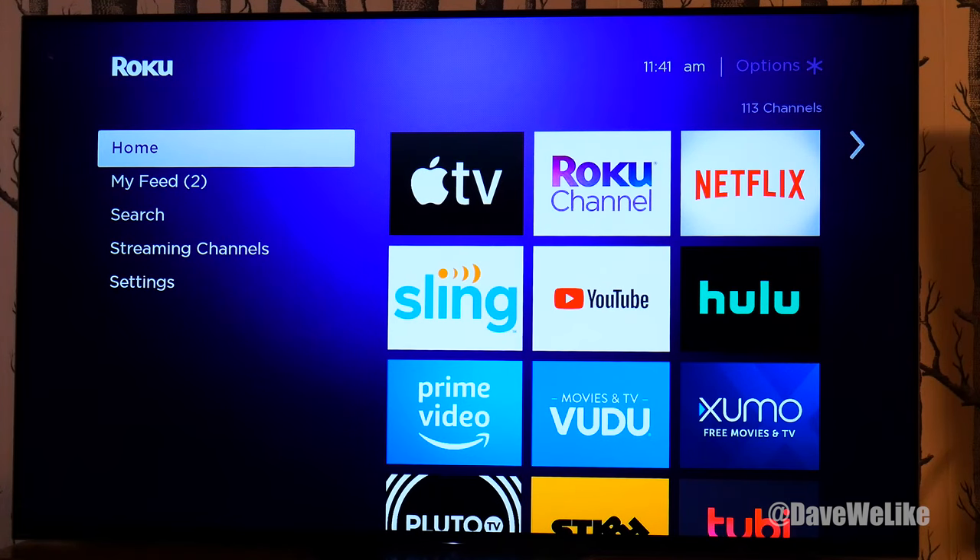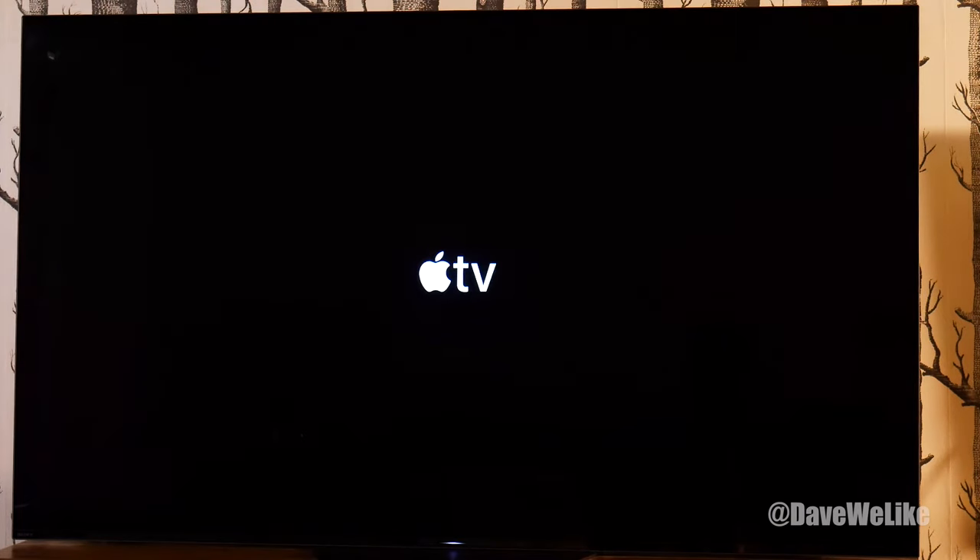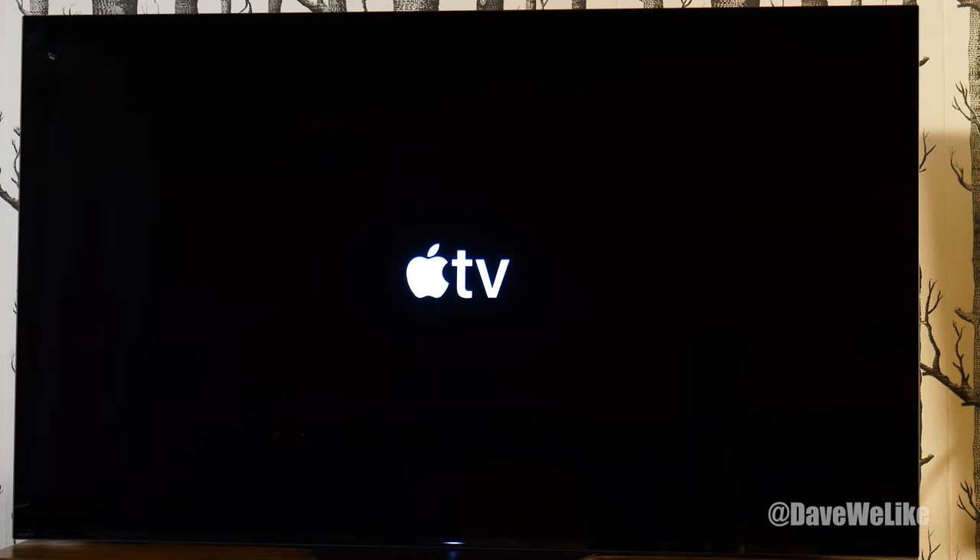Hey, Dave We Like here with something special. Apple TV just launched on Roku. This is my Roku Ultra 2019 edition, which is also 4K compatible. And that's nice because the Apple TV app comes with 4K content.